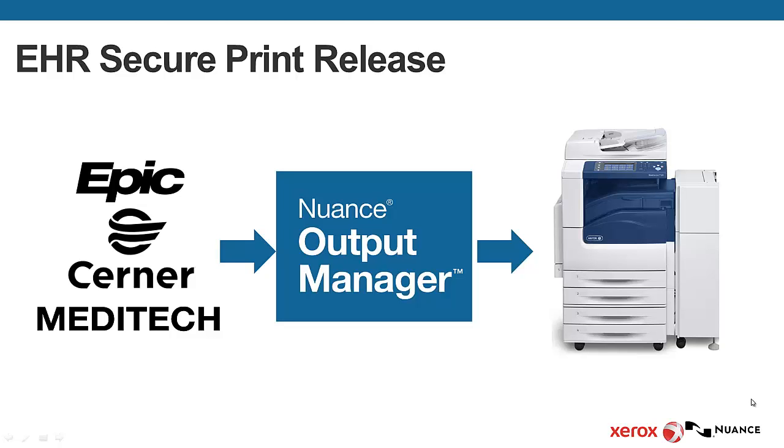Hello, my name is Ben Victorica and today I'm recording a video on how Nuance Output Manager combined with Xerox multifunctional devices can provide for secure print release from EHR applications like Epic, Cerner, Meditech, and Vista.